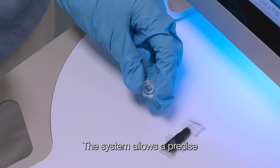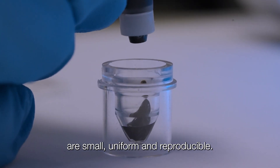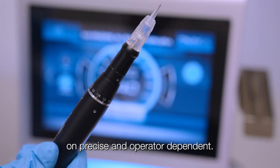The system allows precise adjustment of the needle's working settings and speed, ensuring that the markings created are small, uniform, and reproducible. Treatment marks are no longer permanent, imprecise, and operator-dependent.